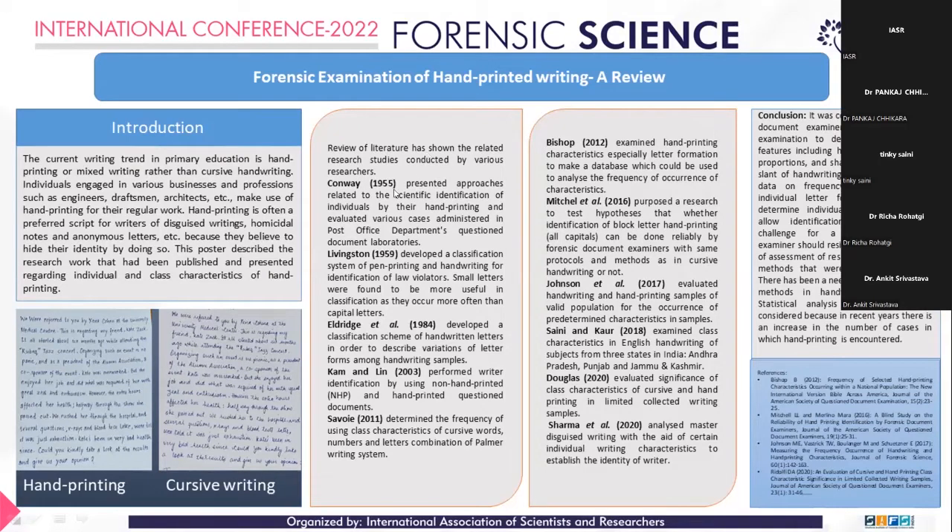Now the review part. Conway in 1955 presented approaches related to scientific identification of individuals by their hand-printing and evaluated various cases administered in a post office department question document laboratory. Livingston developed a classification system of pen-printing and handwriting for identification of law violators. Small letters were found to be more useful in this classification as they occur more often than capital letters. The aim was to represent a writer's habits in a numerical classification.